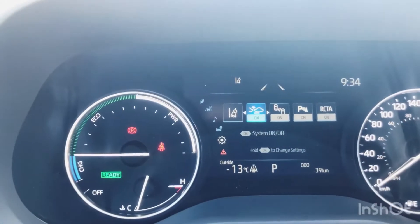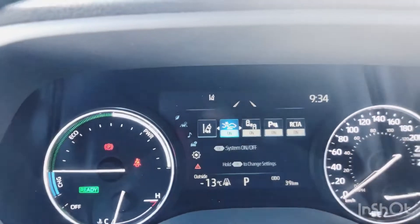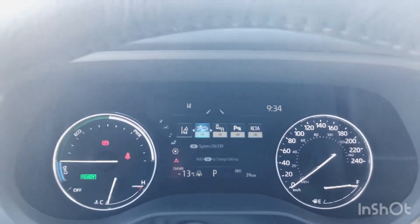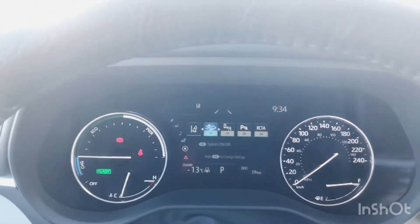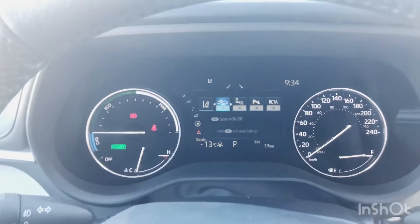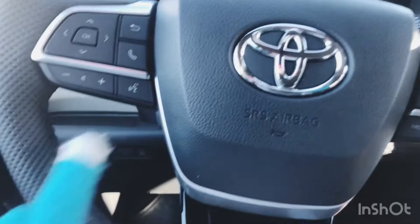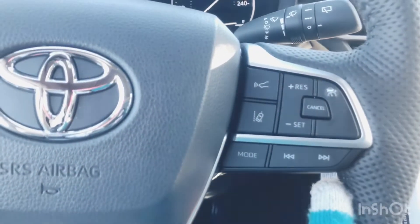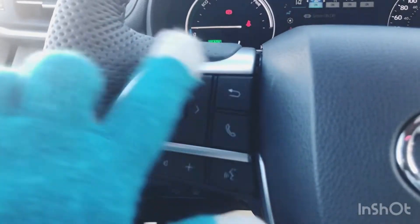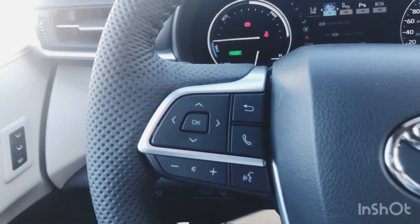You have a seven-inch color multi-information display above the steering wheel. There you'll get your pre-collision system with pedestrian detection — you can also detect bicycles — full-speed dynamic radar cruise control, lane departure alert with steering assist, road edge detection, and lane trace assist. Lots of great safety features in this van. Those Toyota Safety Sense feature controls are located on the right-hand side of the steering wheel for ease of accessibility, and on the left you have your hands-free mode and volume adjustments for the stereo.